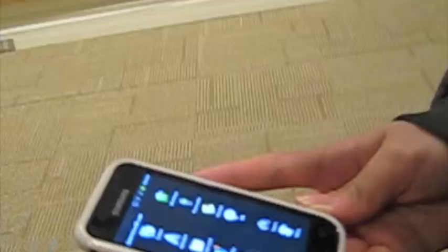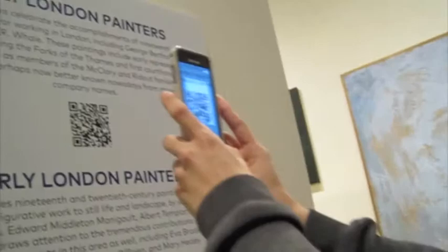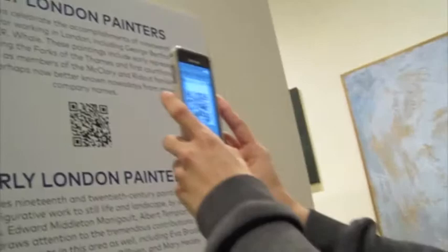Ever heard of QR codes? By using a mobile device and downloading a QR code app, you can scan the QR code and instantly receive information. It will give you a biography of the artist, information on the painting, and other works by the artist.